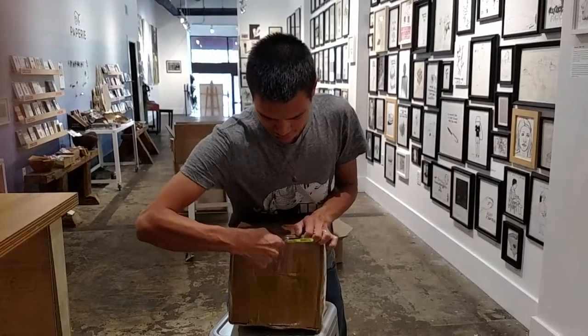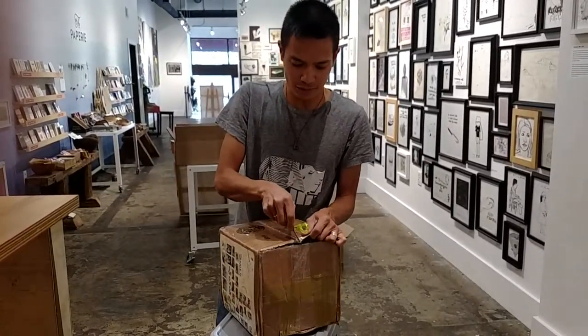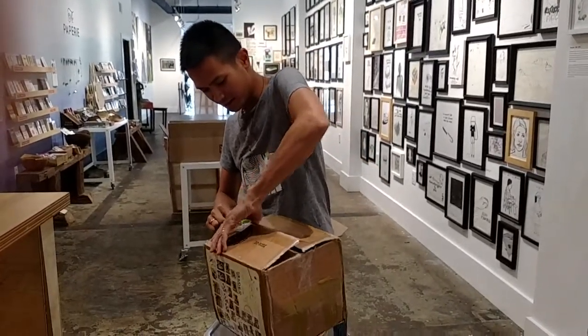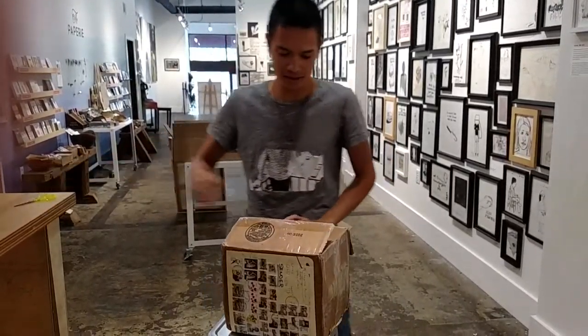So we are opening up a cool Polaroid box all the way from Australia. I got my Instagram friends in Australia sending me cool stuff and I'm excited to see what we got today.